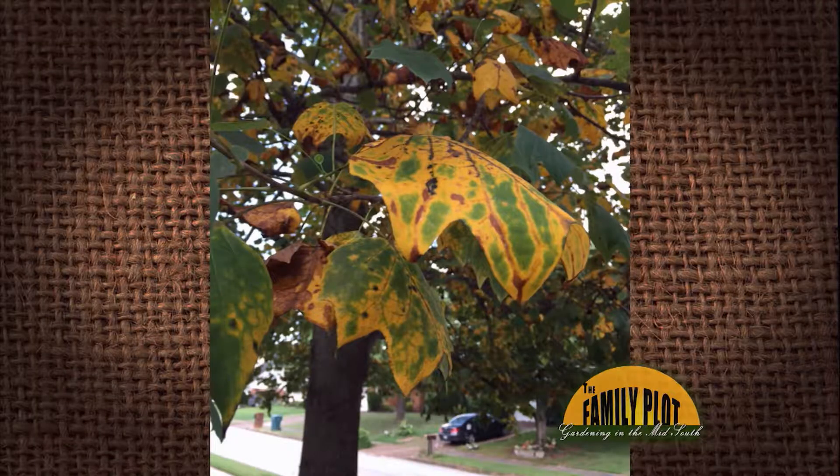We have a tulip tree with brown leaves with spots. What is this and how can we fix it? This is Charles right here in Memphis.